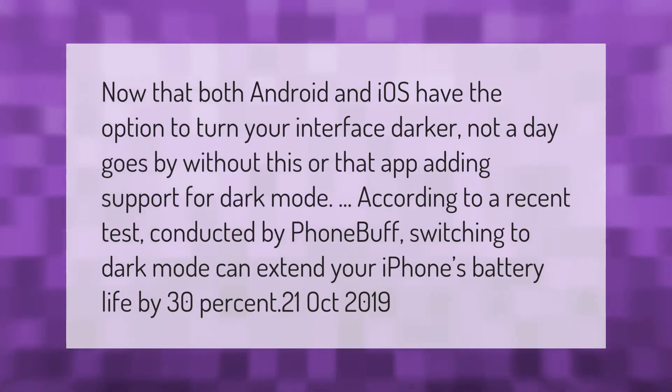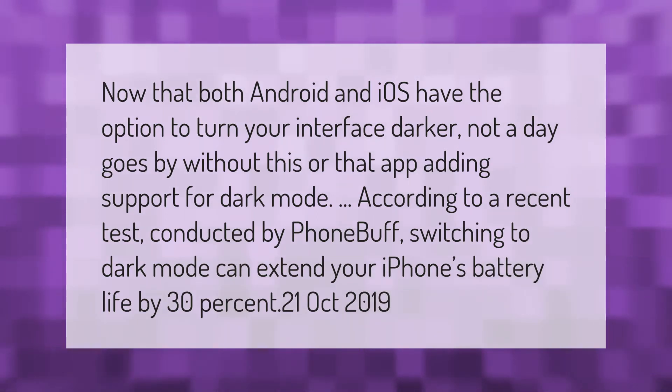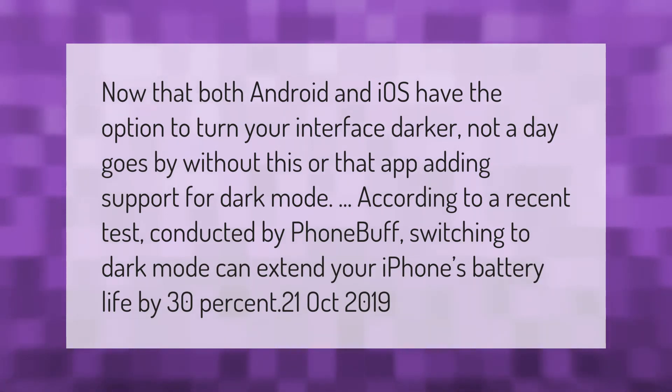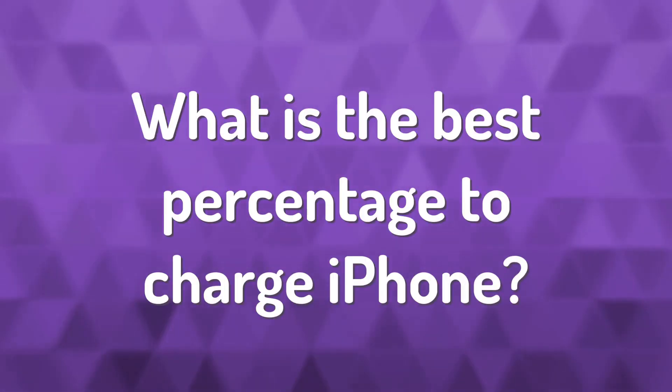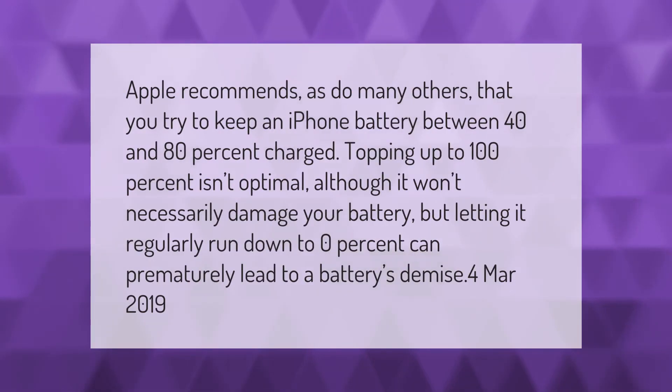Now that both Android and iOS have the option to turn your interface darker, not a day goes by without this or that app adding support for dark mode. According to a recent test conducted by Phone Buff, switching to dark mode can extend your iPhone's battery life by 30%.